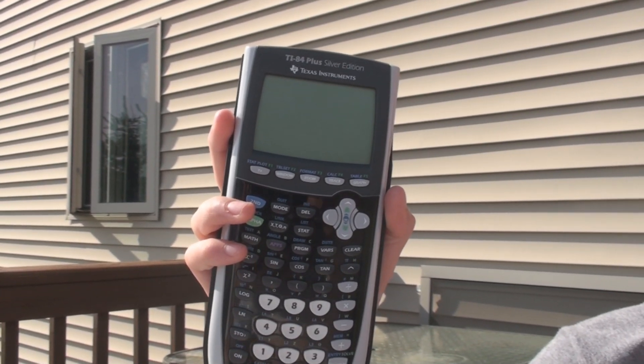Is this calculator allowed? Yeah, the TI-84 is allowed, but other TI calculators like the TI-89 aren't allowed. There are several other calculators that are prohibited that you can look up online. The website is actstudent.org.